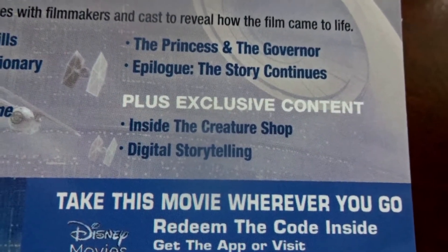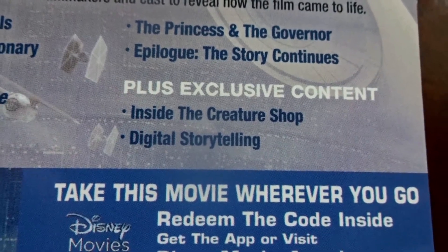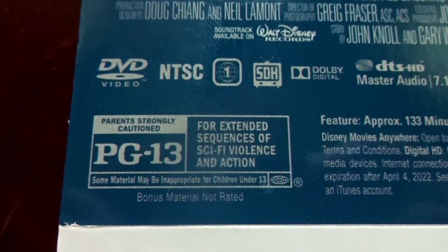The exclusive content that is only available on the Target disc is Inside the Creature Shop and Digital Storytelling. Down at the bottom, you can see it is rated PG-13 for extended sequences of sci-fi violence and action.